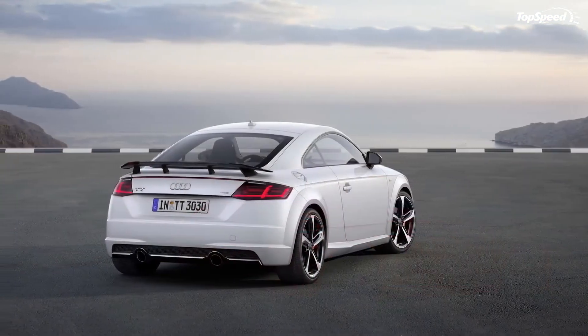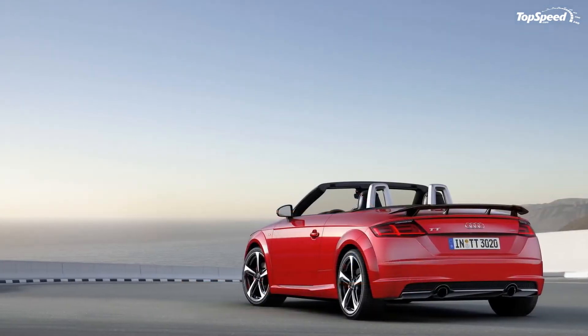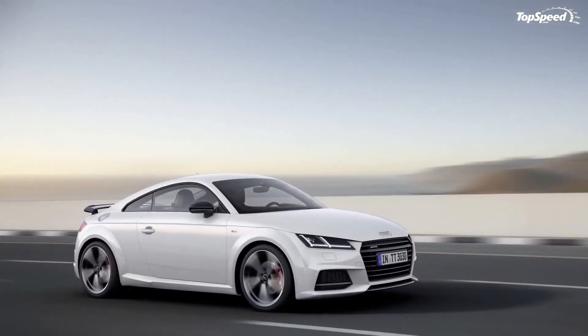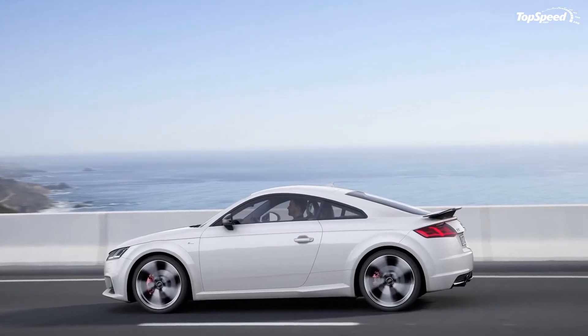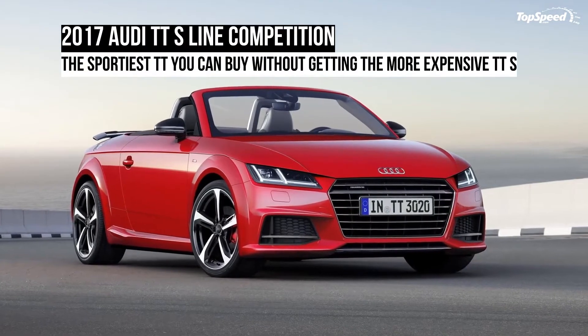What makes the Audi TT S-Line Competition special? The first things that catch the eye are the high-gloss black front grille, mirror caps, and rear diffuser, as well as the fixed rear wing. Detailing continues around back with a black chrome finish for the tailpipes and onto the sides with gloss black 5-spoke 19-inch wheels.